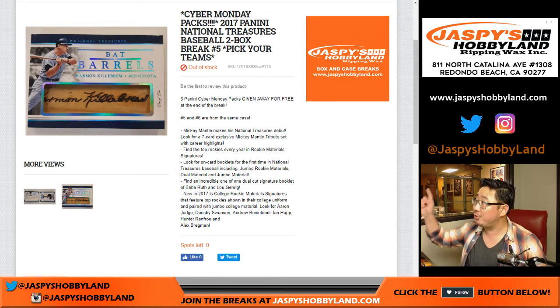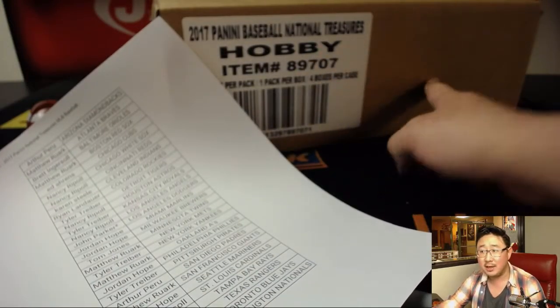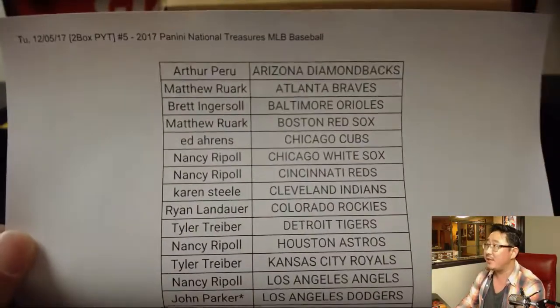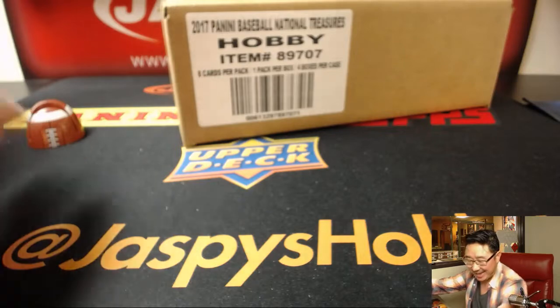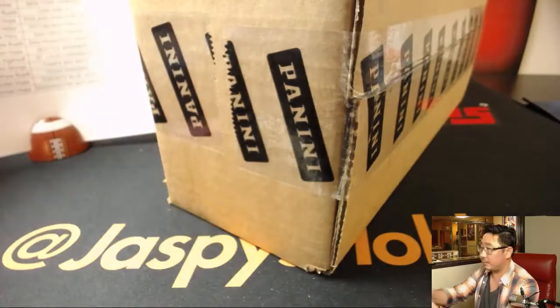Good evening everyone. Joe for jazbeeshobbyland.com coming at you with a fresh case half-case pick-your-team break of 2017 Panini National Treasures Baseball. This is a two-box pick-your-team number five from the website. The second half is in the store already, and just for tonight only, if we fill up the second half of the case, I'll take everybody in both breaks.